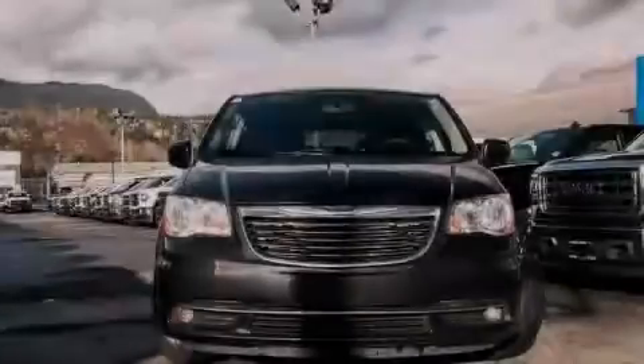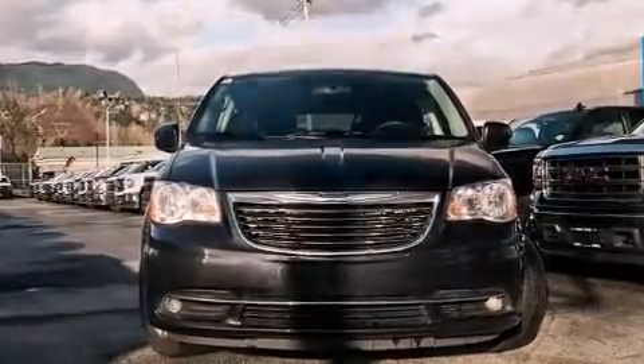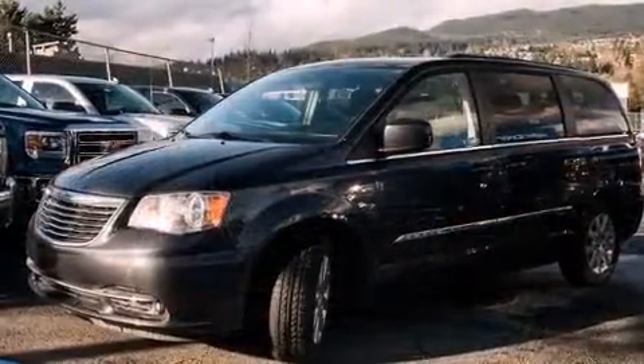Sensibility and practicality define the 2014 Chrysler Town & Country. It features an automatic transmission, front-wheel drive, and a refined six-cylinder engine. It's equipped with tons of terrific amenities, but it won't break your budget.